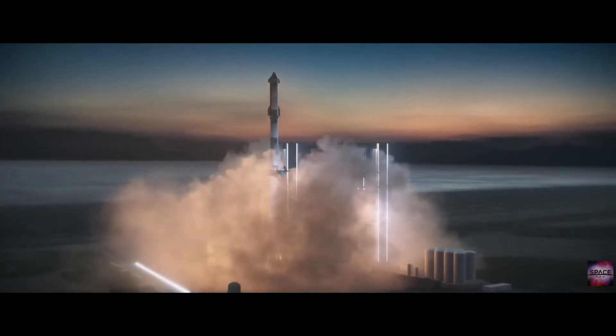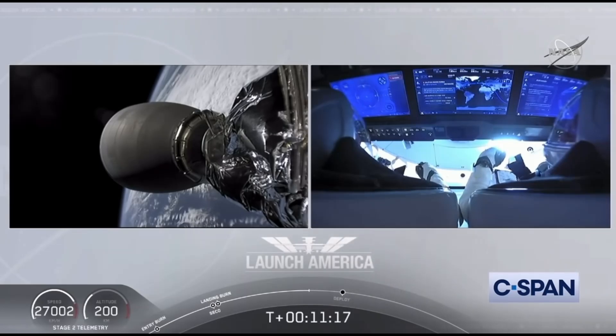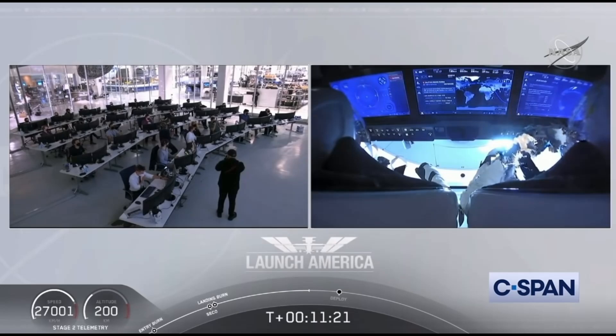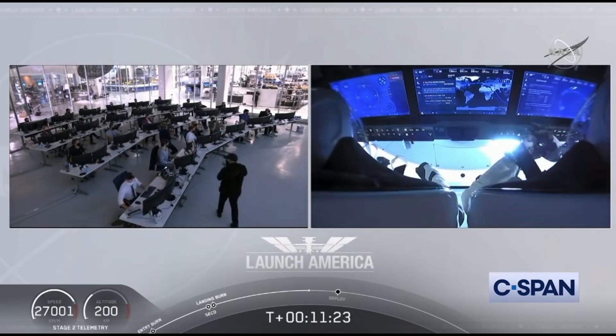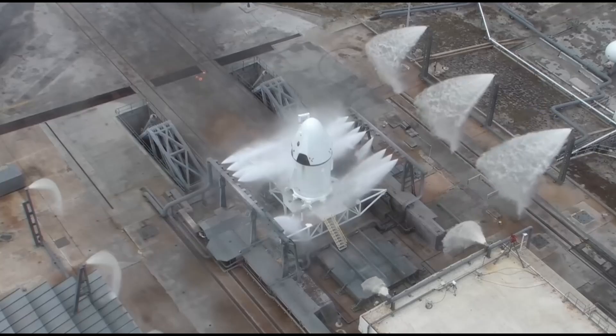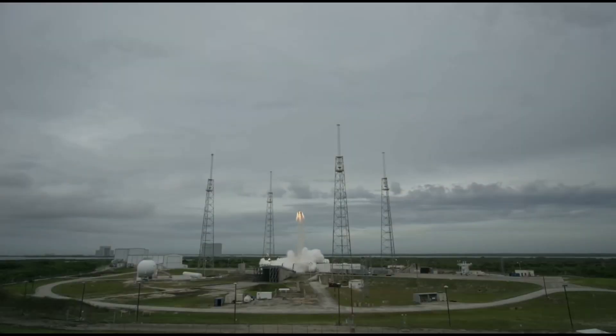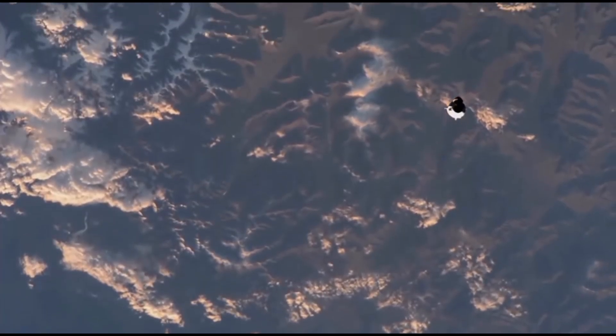Crew Dragon flies completely autonomously, usually requiring no human intervention. If that fails, they have SpaceX's skilled ground control as a backup, and if that is not enough, the crew can manually take over. It also has a host of safety features, such as a launch abort system which blasts the capsule away from the rocket should something go awry.